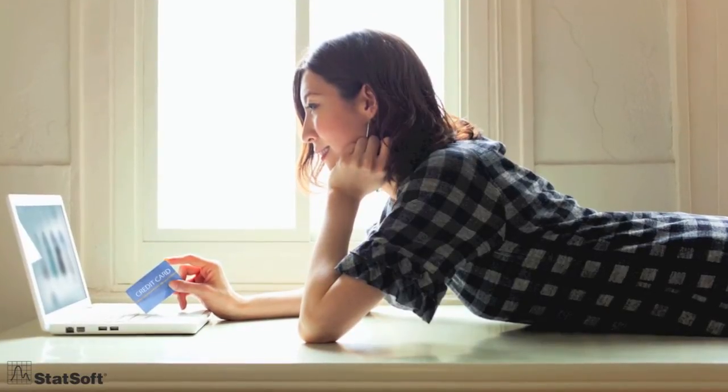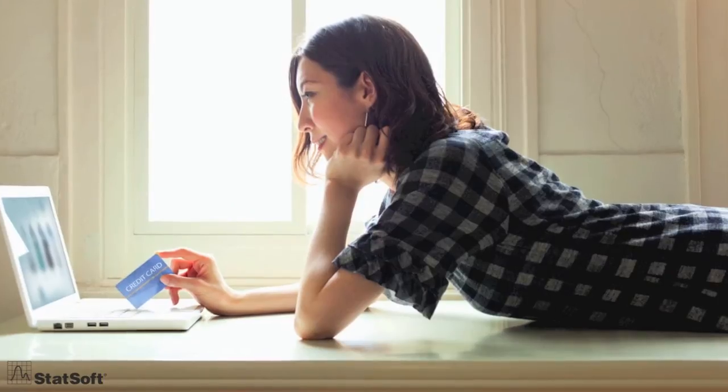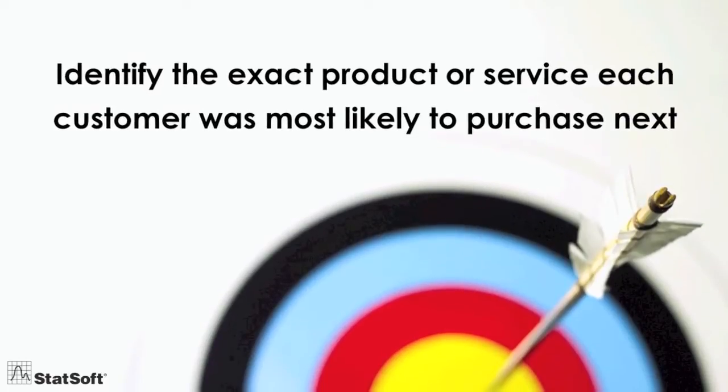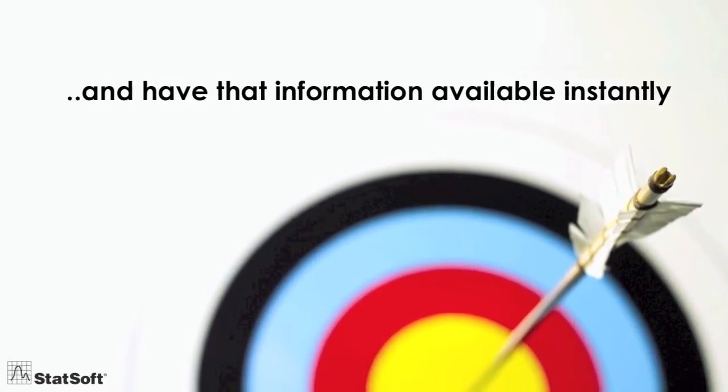Upselling and cross-selling to your existing customers can be six to seven times more cost-effective than acquiring new ones. So, what if you could identify the exact product or service each individual customer was most likely to purchase next, and have that information available instantly?